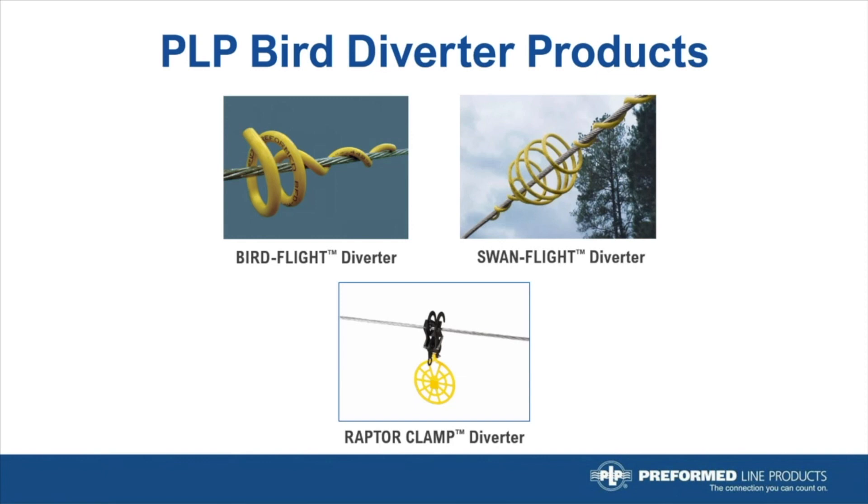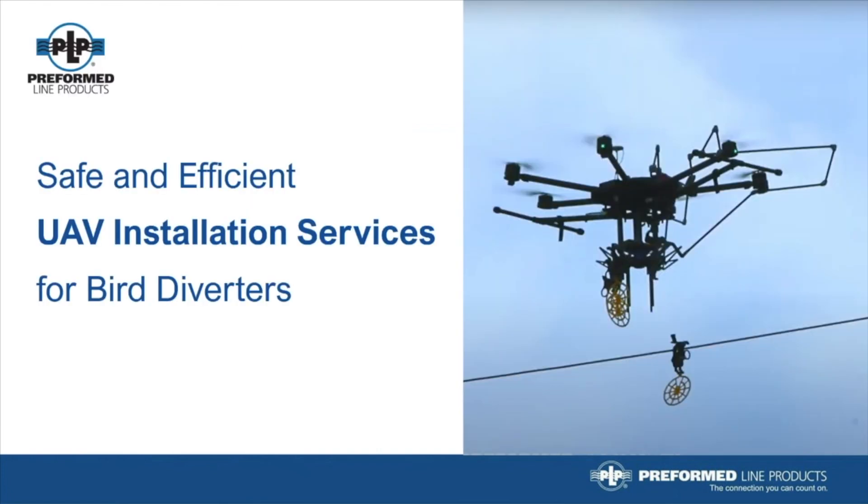The bird flight diverter and swan flight diverter are designed using PLP's helical concept for attachment to the line, while the new Raptor Clamp diverter uses a spring-loaded clamp for faster and easier attachment. Until now, these products were traditionally installed by means of a helicopter or bucket truck on transmission shield wires and distribution lines.